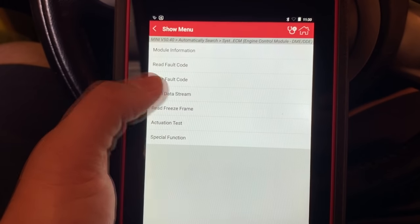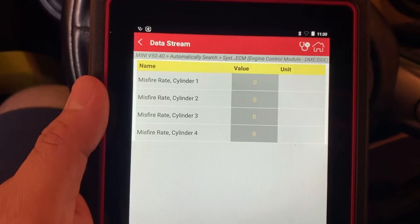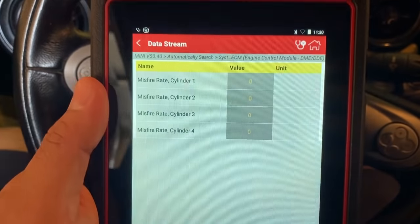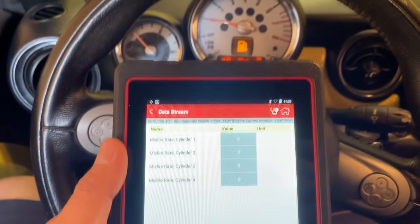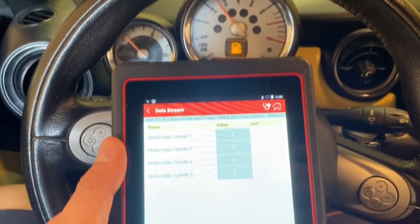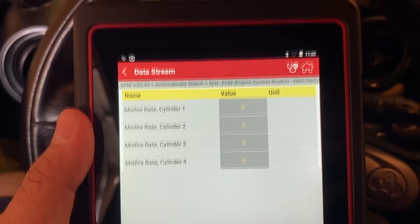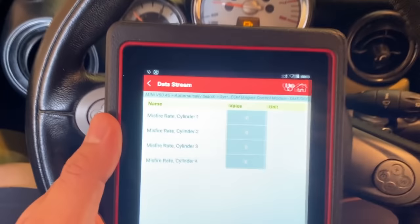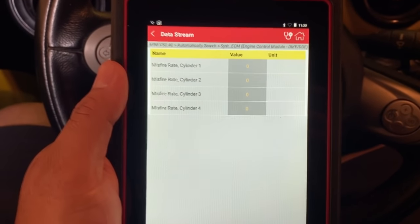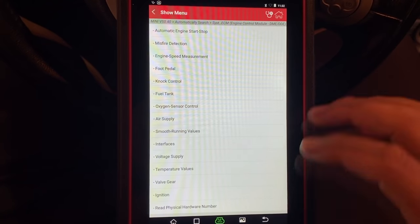The next thing I wanted to do was go into the data stream and look at the misfire detection. Right now we don't have any misfires because the engine has smoothed out a little bit. It seems to run a little better at higher RPM range. We don't have any major misfires happening right now, so the next thing I want to do is look at the fuel trim values in live data.